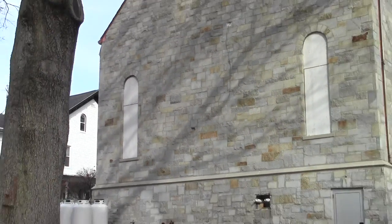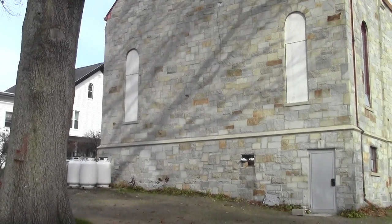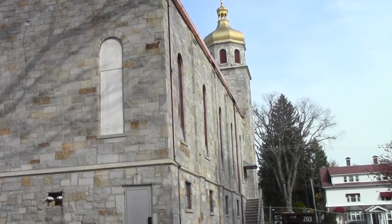We do have a couple of windows that we have to replace. There's two on the back and there's a third one on the left-hand side in the room where the fire started. But lots of good progress.